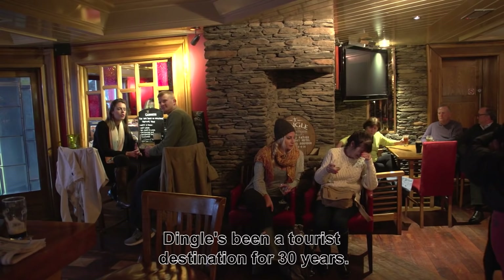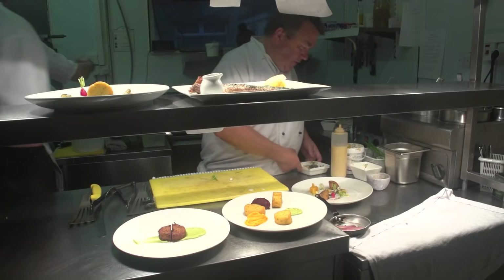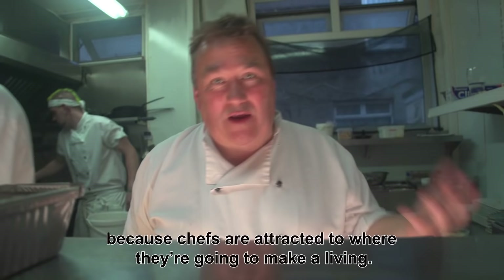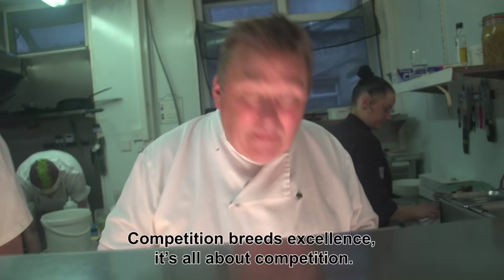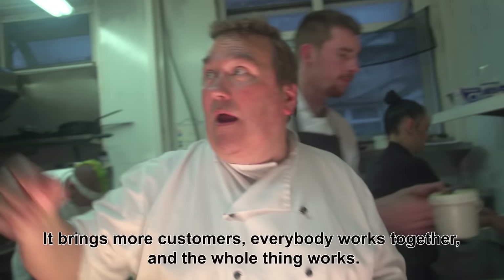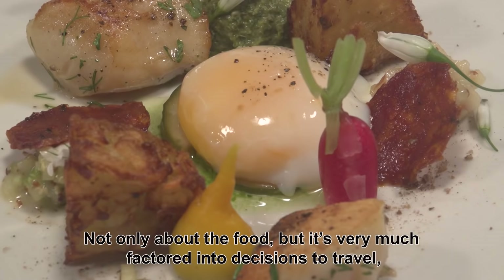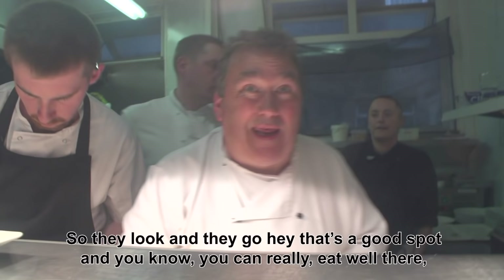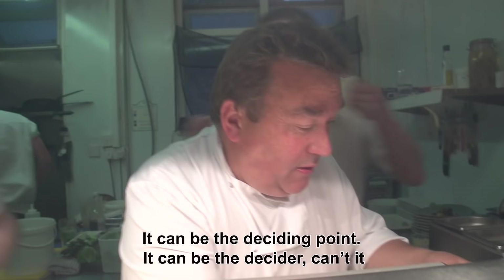Dingle's been a tourist destination for 30 years, but it's been a food destination for probably only five or six years — maybe since 2008. As tourism comes in it starts to support more restaurants and it snowballs, because chefs are attracted to where they're going to make a living. Competition brings excellence and brings more customers — everybody works together and the whole thing works. Food has become very much a factor in the decision to travel. People say: that's a great spot and you can really eat well there — that starts to make a whole difference. It can be the decider.